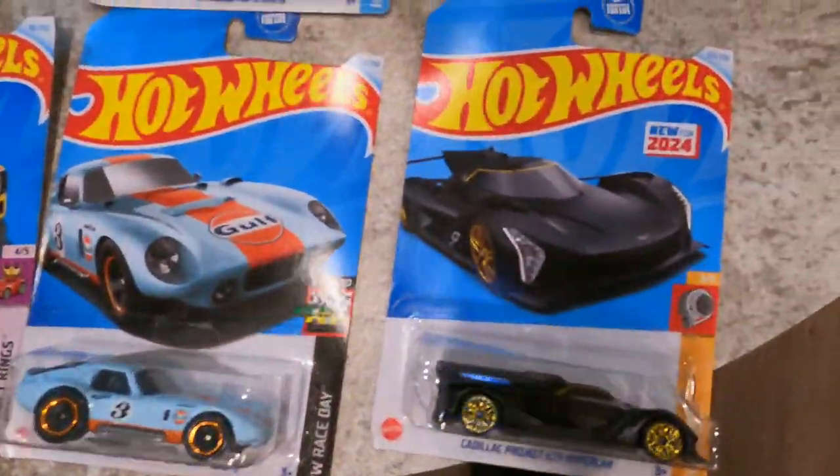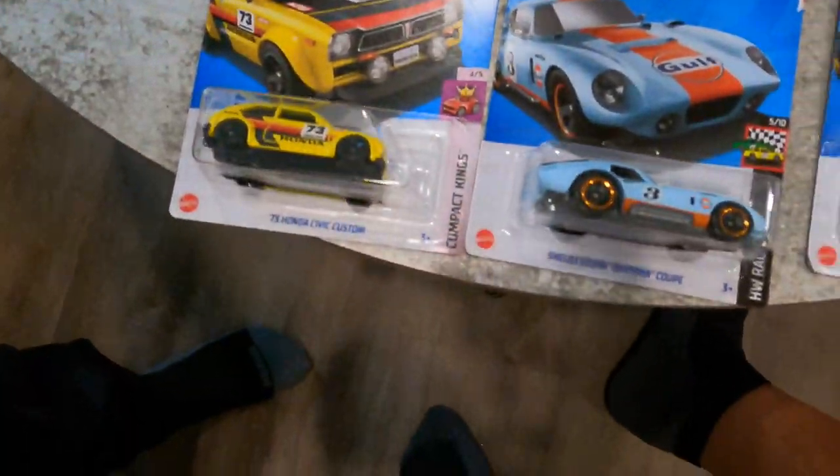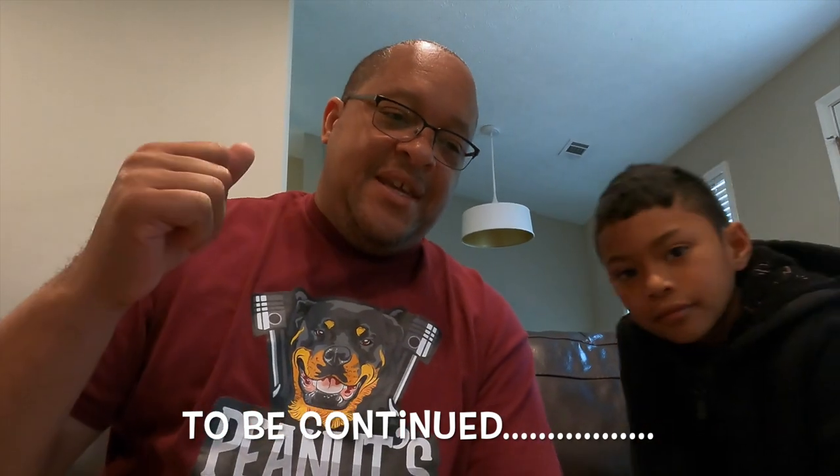So this is what we got. We might not close this video out — it might be a continuation video if we get anything else. Y'all stay tuned! We're still on the hunt. We're on vacation for a week — this is day three. We grabbed these yesterday, so we're gonna continue looking. We're going to the mall today, hopefully find some toy store. We are Hot Wheel hunting on vacation!